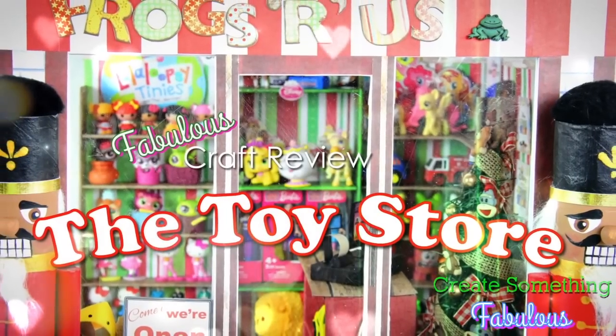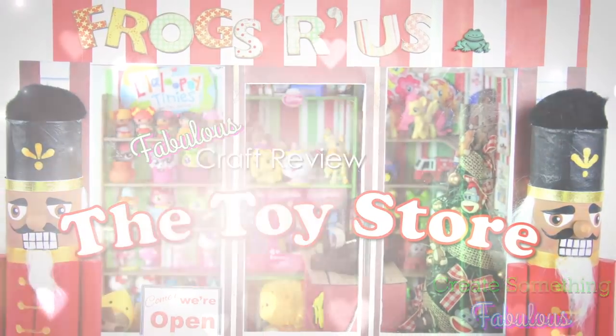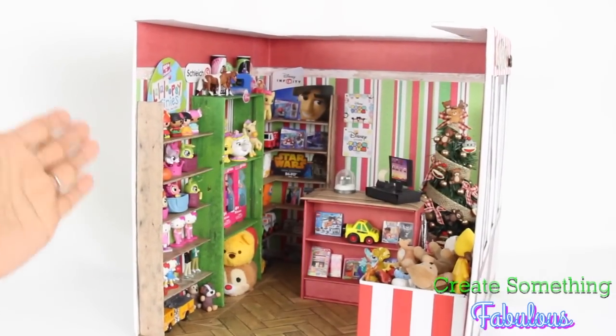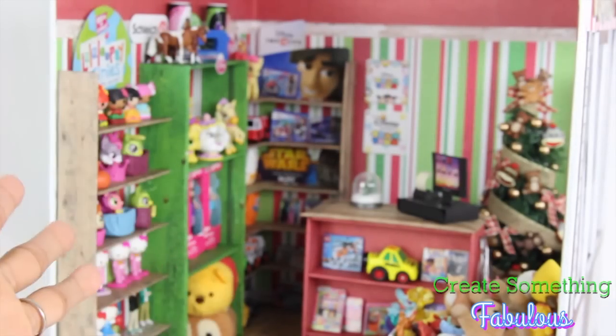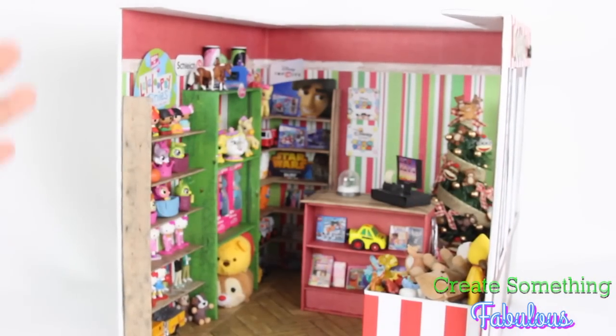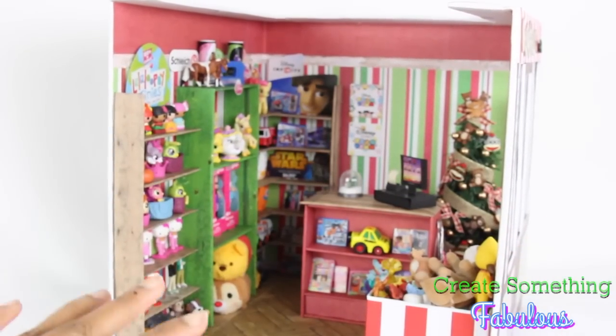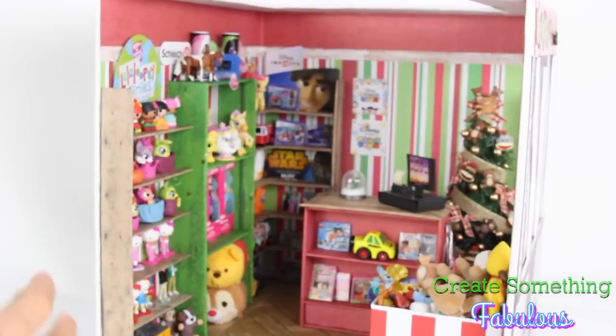Our Toy Store. Who wouldn't want their own toy store? And if you're on this channel, you're pretty much into toys and crafting — because we have crafting and toys. We craft for the toys, we made a toy shop for the toys so the toys would go buy toys.